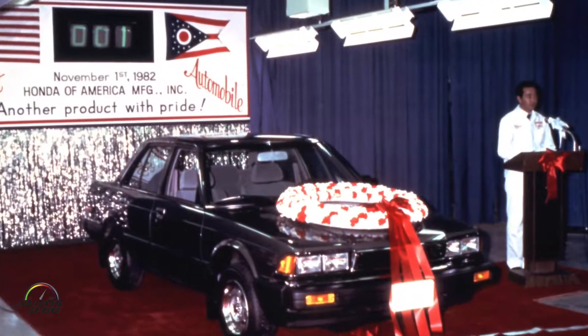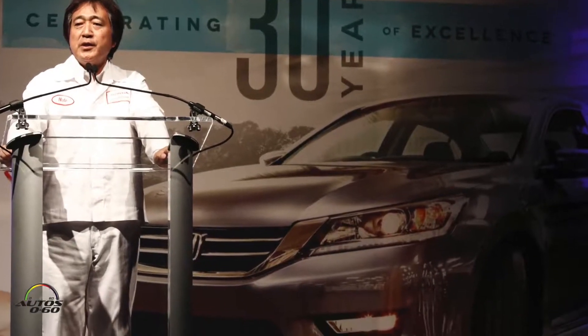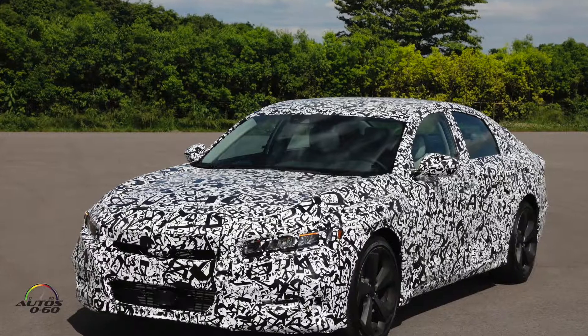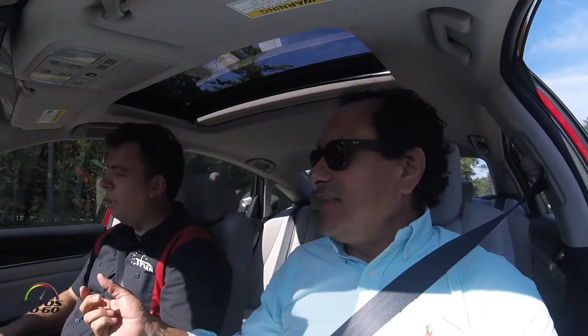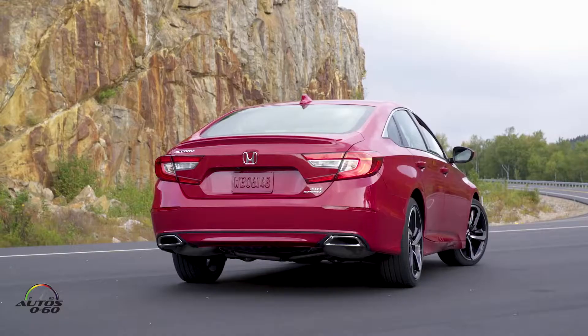The Accord first started selling in the US around 1981-82. Since then they've sold 13 million units, which works out to roughly one car every two seconds. That's insane — in the time it takes to fix a mistake, they've sold like five cars. That's incredible.